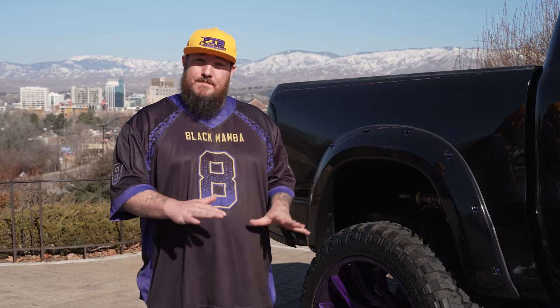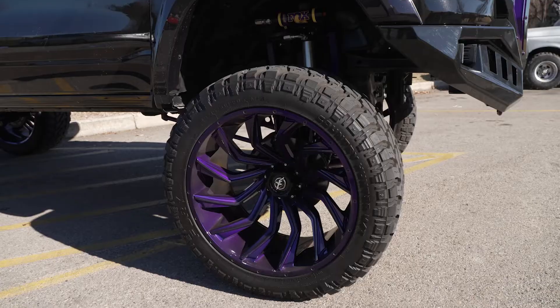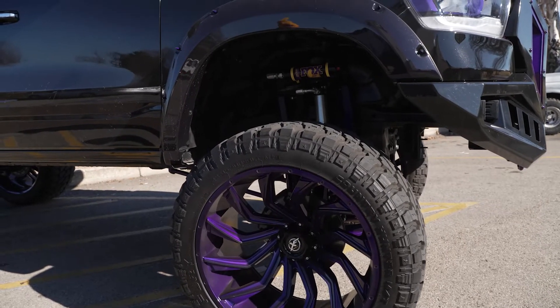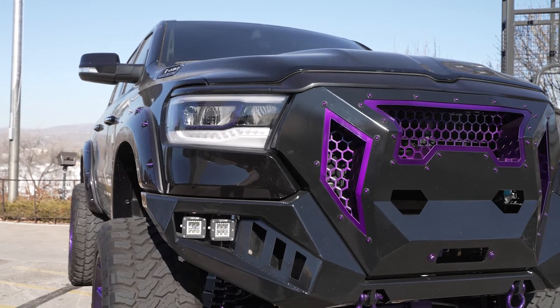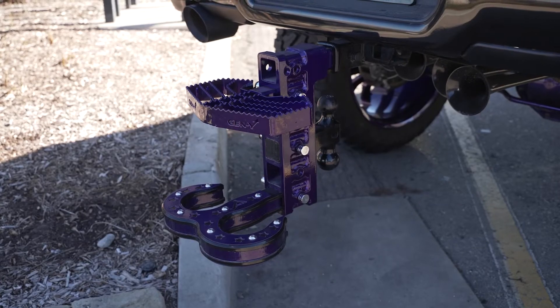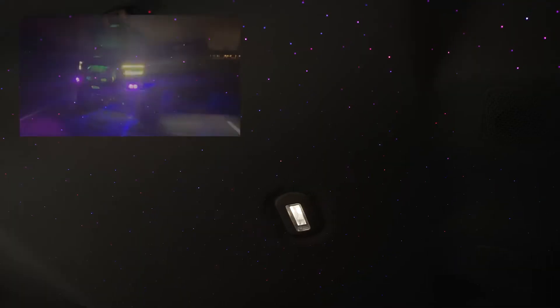This 2020 Ram has been fully built for a show truck. It's on a 12-inch lift, 42-inch tires, 28-inch wheels. All components have been powder-coated Illusion Purple. It's got a Gen Y hitch with the Horn Blaster's horn on it, a Fab Four's bumper, lights everywhere, controlled by your phone or the included tablet on it.